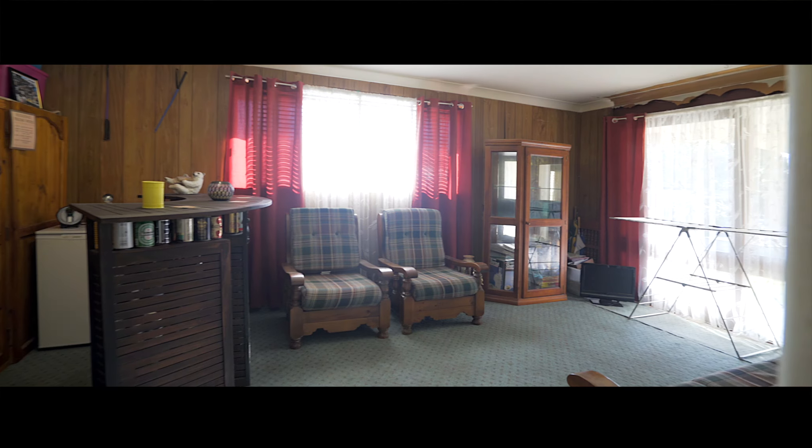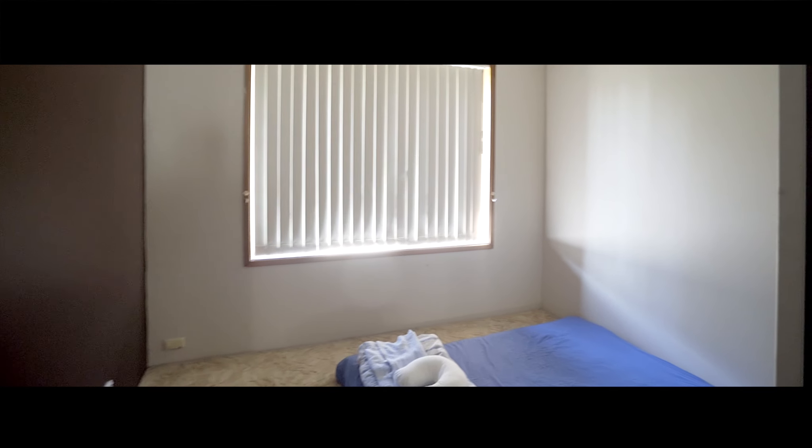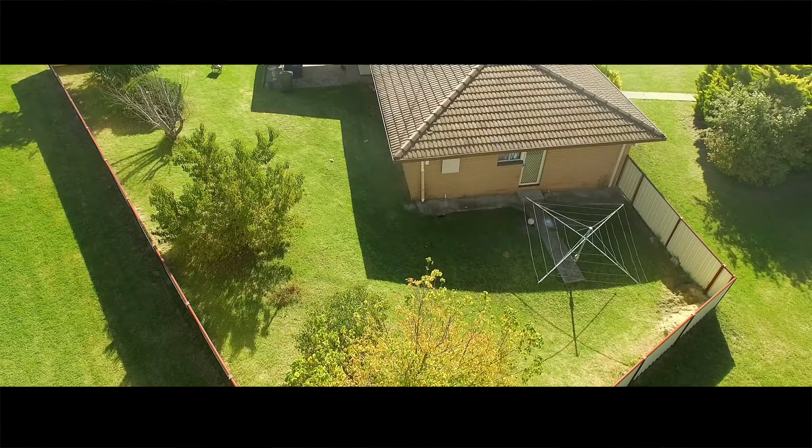A converted garage makes for a great rumpus or a man cave, plus three bedrooms with a sizeable master will keep everyone cosy. The block is generous with a secure backyard perfect for kids and pets.